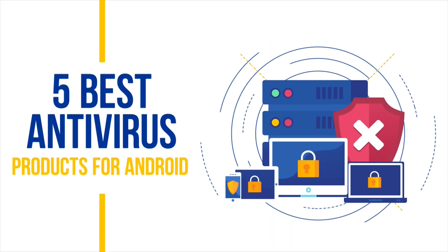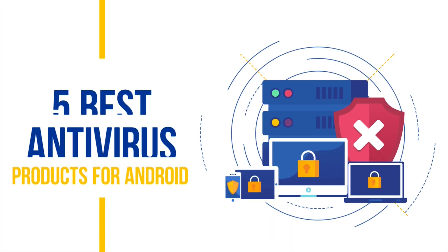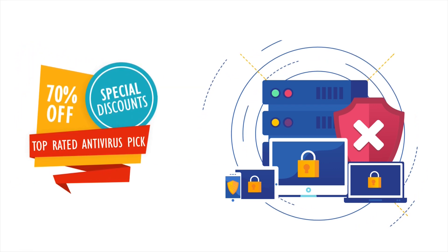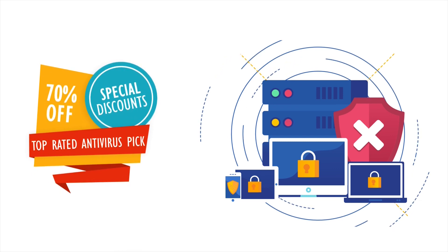In this video, we will cover the five best antivirus products for Android out there. We will also show you how to get special discounts on all of these products, including up to 70% discount on our top-rated antivirus pick. So watch the video till the end and don't go anywhere.